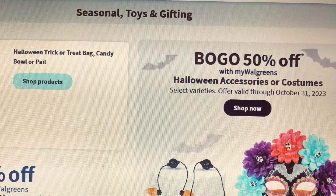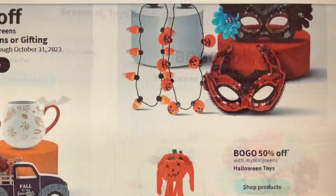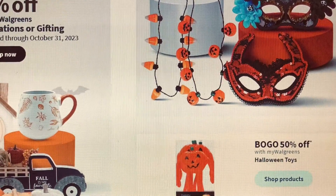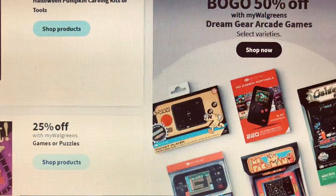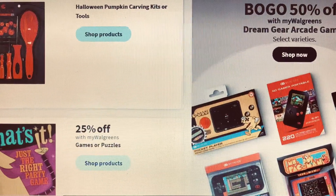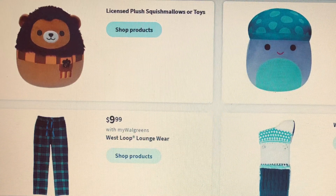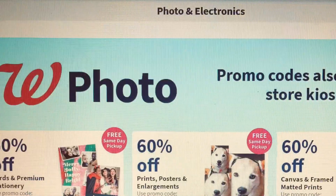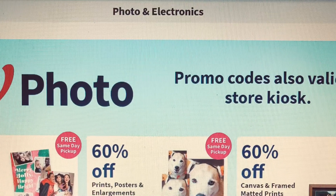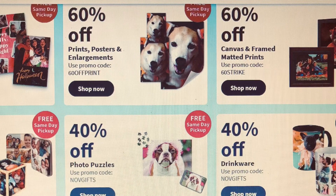In the seasonal toy and gifting section, you've got Halloween accessories buy one get one fifty percent off, and there are more options there. Here in the photo and electronics section, as always they're giving sixty percent off and forty percent off on select items.